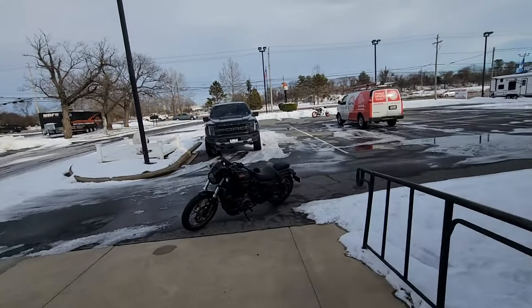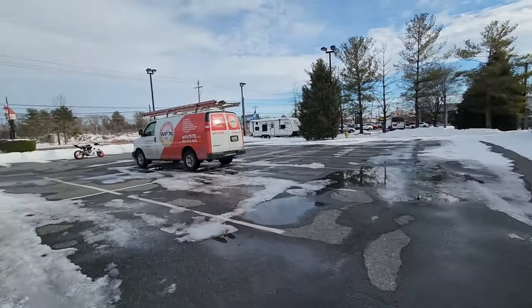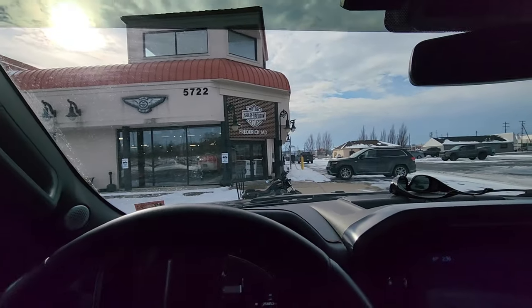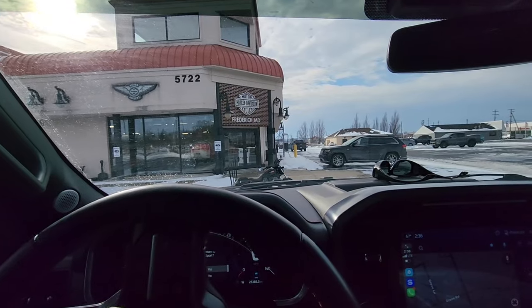I'm intrigued — do I buy a Pan America? I'd have to ride it. The deal at Motorcycles of Dulles for the Tiger is very structured — getting good money for my trade and they're discounting the Tiger. The Tiger is about three or four grand more than the Pan America in some ways. Is the Tiger better than the Harley or is the Harley better than the Tiger? It all comes down to riding it.